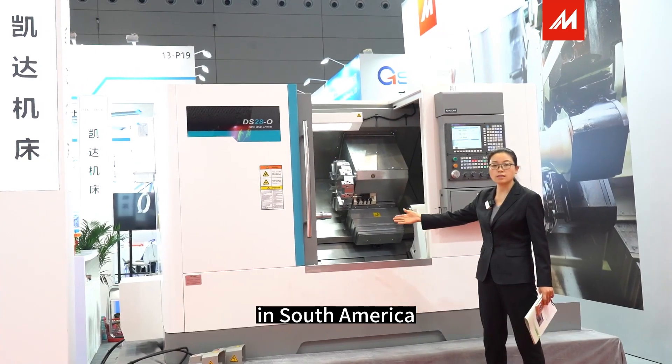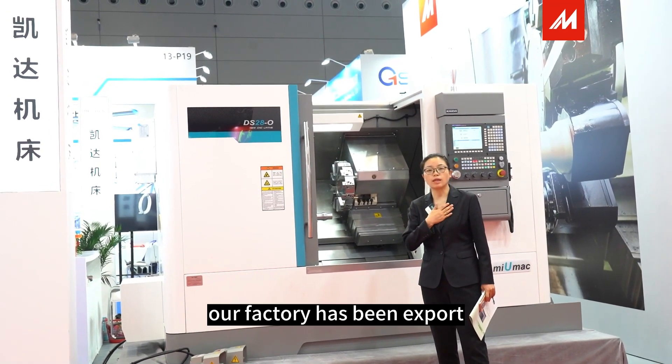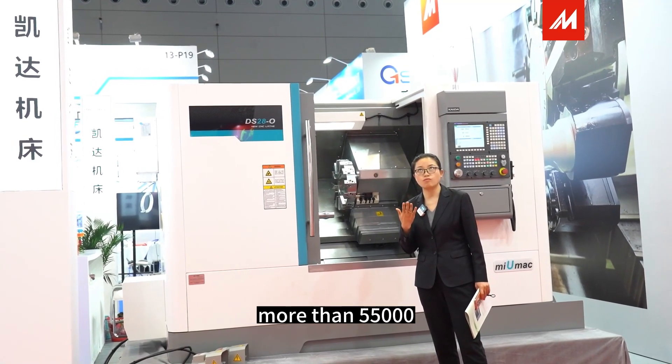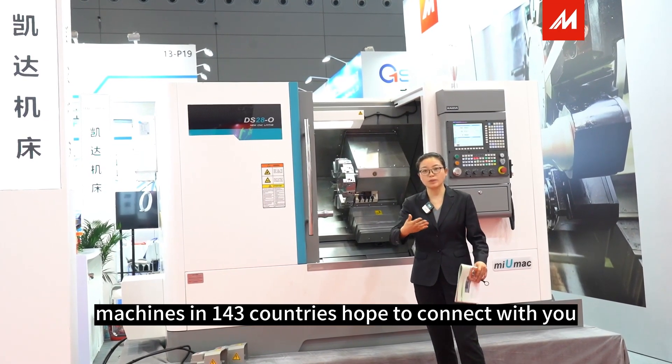This machine is popular in South America, in Europe, and in Asia markets. By the way, our factory has exported more than 55,000 machines to 143 countries. Hope to connect with you.